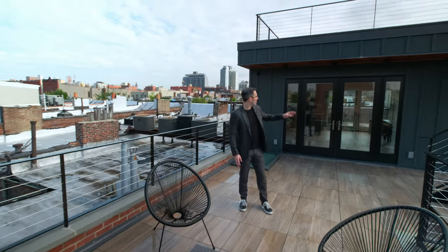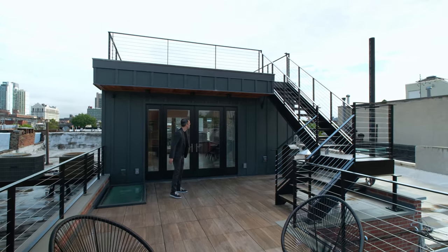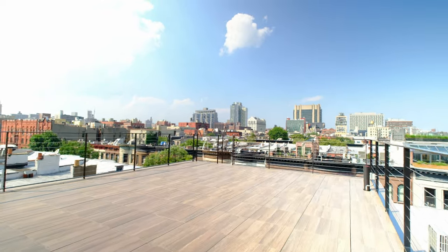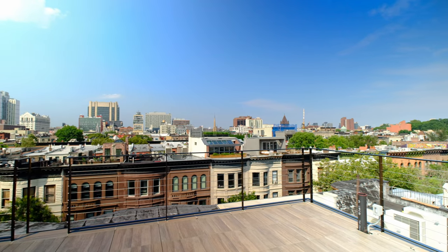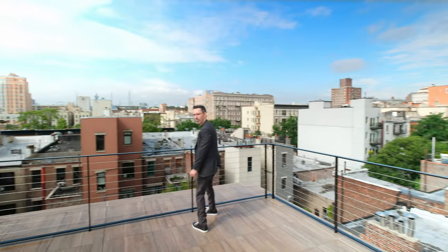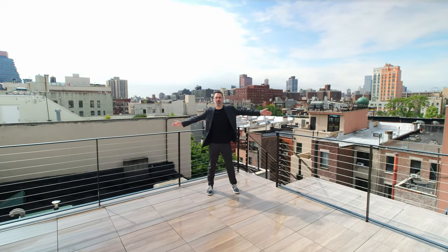Here we are on the roof. This whole area is new — we built an addition on top. This was the original roof level of the house, and then we built the addition with stairs going up to the top. On top of the roof, the penthouse has views in every direction. They have three roof decks: one on the north side of the house, one on top of the penthouse, and one from below that we just saw. We built new steel cable rails — everything is open and you can come up here and enjoy the sun.